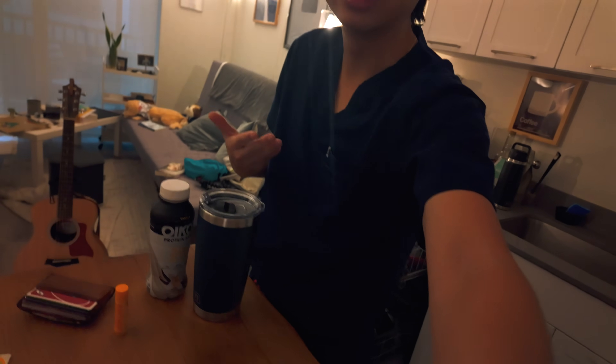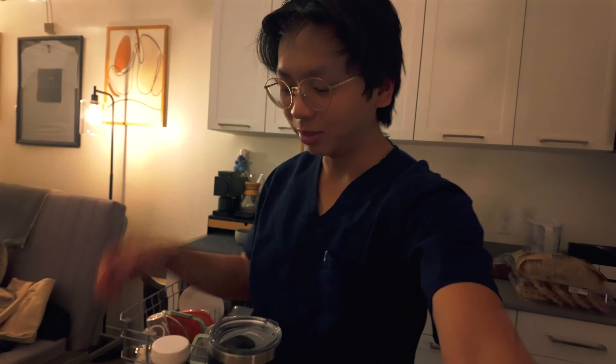This is like the first time I've been in the nice scrubs — like the nice scrubs, not hospital scrubs — in forever. Kind of nice. I miss it.